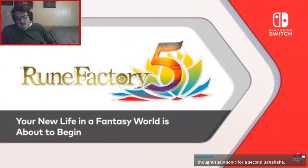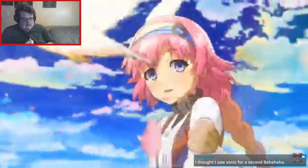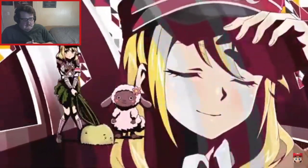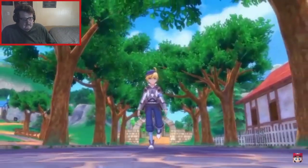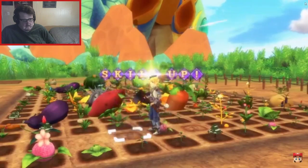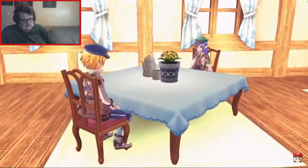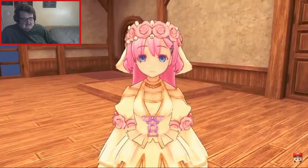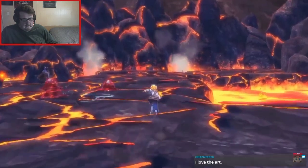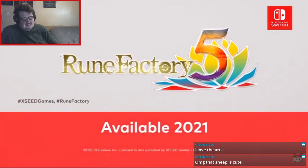Oh, Rune Factory 5 — creator, you're going to like this game. I thought I saw Sonic for a second. As a young man or woman with no memories, you'll get a fresh start in the rural town of Rigbarth as a peacekeeping ranger. In addition to protecting the town, your day-to-day includes harvesting crops and fishing. You may even find a special someone to start dating and get married. A new battle system allows combo attacks with allies to take down monsters. I love the art — that sheep is cute! Available 2021.